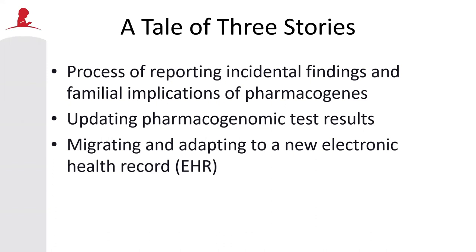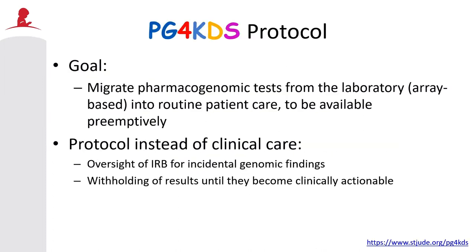Just quickly before we get started, I wanted to give you a landscape of what St. Jude's pharmacogenomic program is. The protocol that we currently genotype the majority of our patients on is called PG4Kids. The goal of this research protocol is to migrate pharmacogenomic tests from the laboratory into routine patient care, for the results to be available preemptively in the medical records, as well as for clinicians to utilize this information routinely as they think about pharmacotherapy.